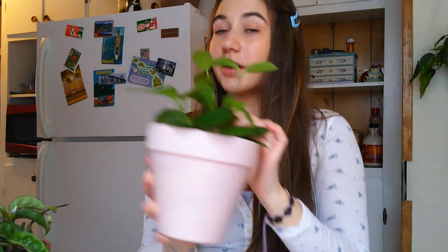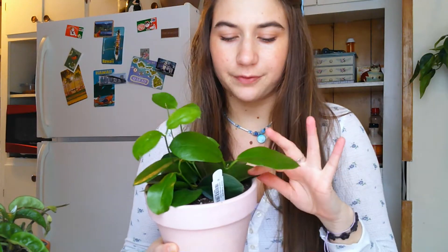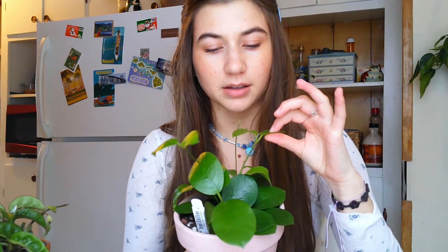The next Hoya is my Hoya australis. To be honest, it's not my favorite Hoya of all time — the leaves aren't as thick as my other Hoyas. But it was for a really good price at one of the local plant stores I really like supporting, so I got it to add to my collection and I'm excited to see what it will do.